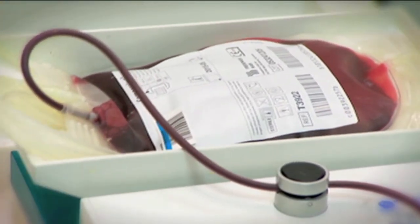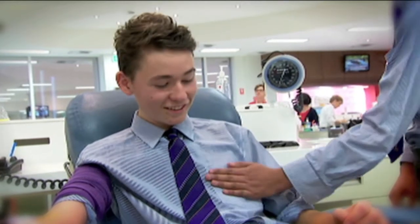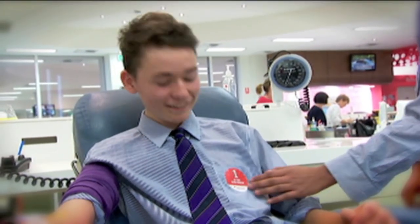So you never know — the blood that you donate could one day be used to save a life.